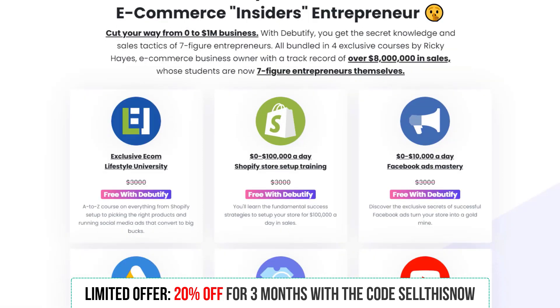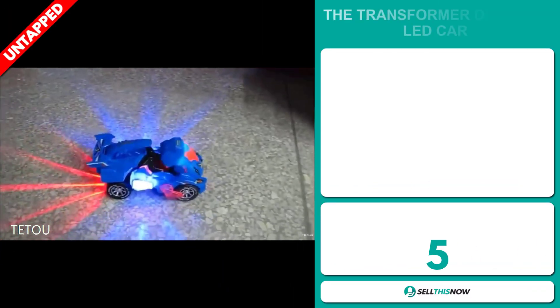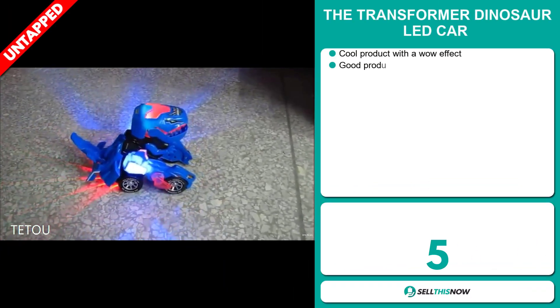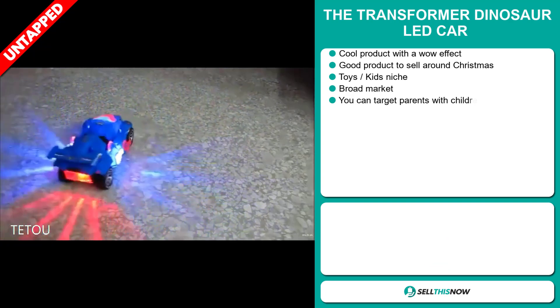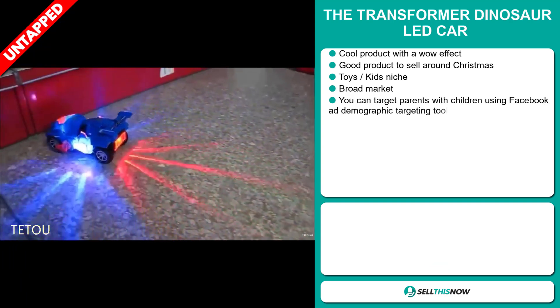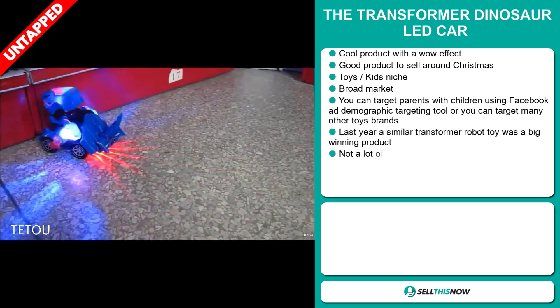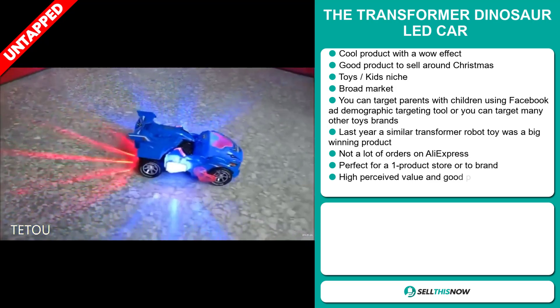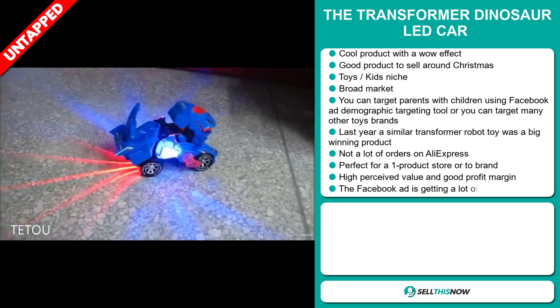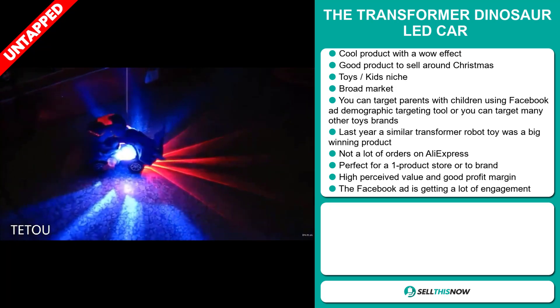Get access to a free step-by-step e-com course to build a seven-figure store. Our next product is the Transformer Dinosaur LED Car. Now this is a cool product with a definite wow effect, and it's a great product to sell around Christmas. It falls under the toys and kids niche market. We also think that this item has a broad market base. And you can target parents with children using the Facebook ad demographic targeting tool, or you can target many other toy brands.